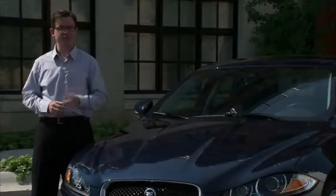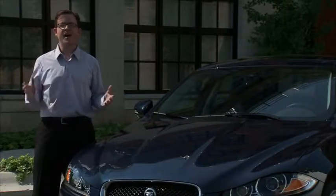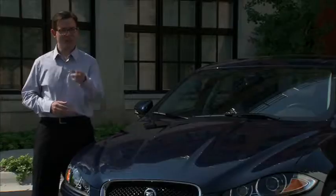Driving the XF with this new engine provides a sporty drive, while yielding highly responsive performance in your everyday driving experience. I invite you to stop by for a demonstration drive in the 2013 XF with the 2.0-liter I-4 turbocharged engine, and see just how much fun and how luxurious driving this Jaguar can be.